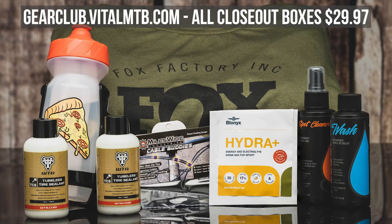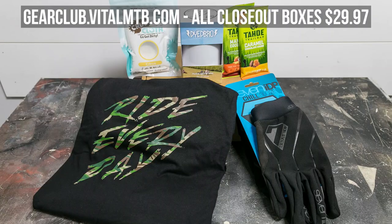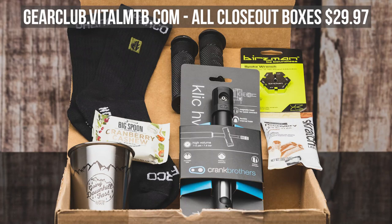I would assume that these sales also work with your local Specialized dealer — give them a call if you want, but they have some screaming deals going on. Also, a little Vital promo: we have six closeout Vital Gear Club boxes that are 50% off right now, just $30. They're all different and feature anything from tools to clothing to food to mountain bike accessories — a fantastic gift for your mountain bike friends or yourself. Hit up gearclub.vitalmtb.com. Once they're gone, they're gone.